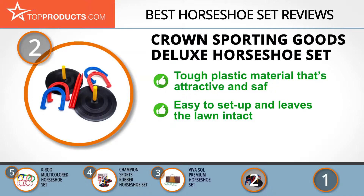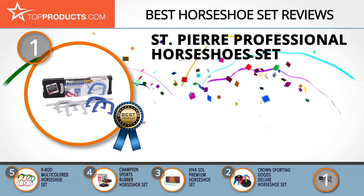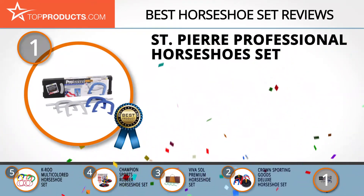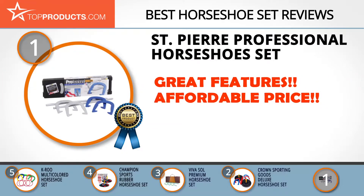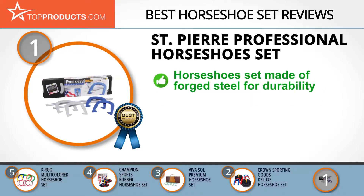The out-of-the-box smell of the Crown set is offensive, but a few days in the breeze should help. And finally, the Saint Pierre Professional Horseshoe Set made it to our top choice because it provides a good array of features at an affordable price. Saint Pierre is one of the largest manufacturers of horseshoe sets in the world, and all its products are durable and of official standards.